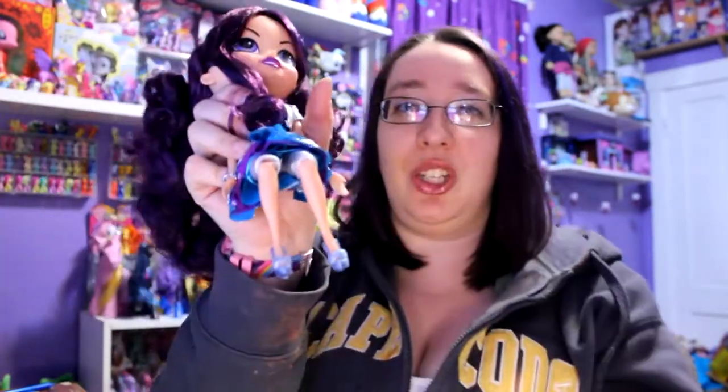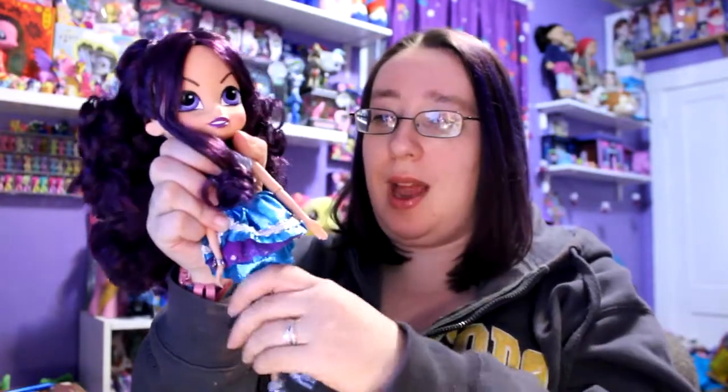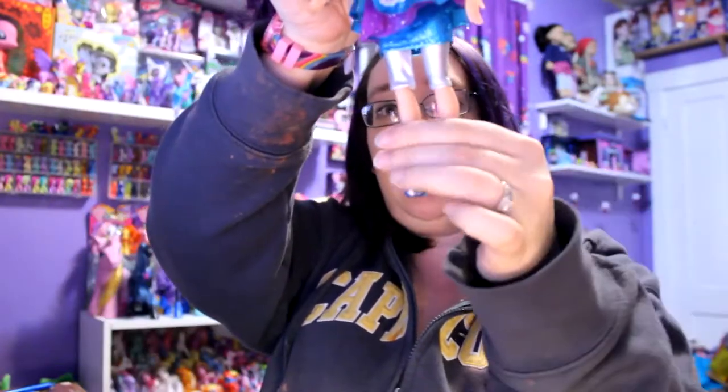She can actually sit if you want her to — which is amazing because a lot of dolls don't have bending knees. Her arms bend too, so she is articulated, which I think is a great thing. She has a little bracelet on. And she just lost a shoe — oh! It went down my shirt! She lost a shoe and it went down my shirt. So she does have on sparkly shoes as well.